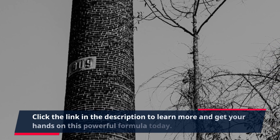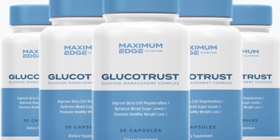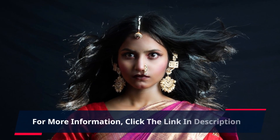Click the link in the description to learn more and get your hands on this powerful formula today. Take control of your blood sugar levels and experience the benefits of GlucoTrust for yourself. For more information, click the link in the description.